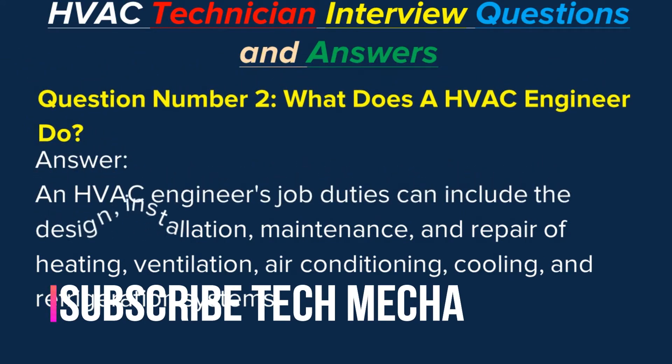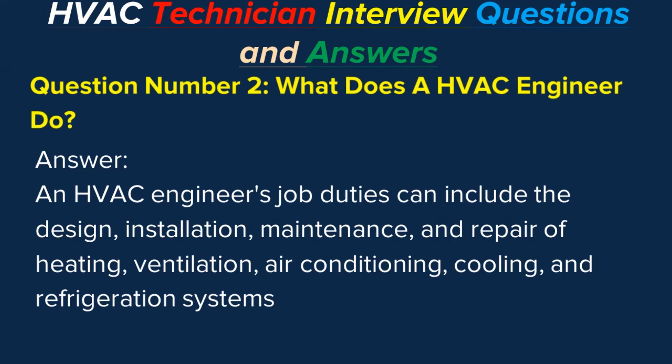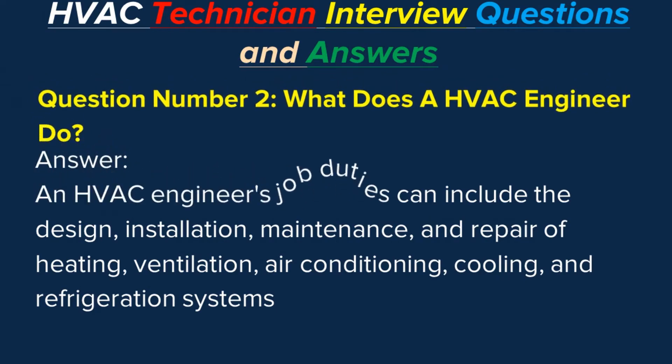Question number two: What does an HVAC engineer do? Answer: An HVAC engineer's job duties can include the design, installation, maintenance, and repair of heating, ventilation, air conditioning, cooling, and refrigeration systems.